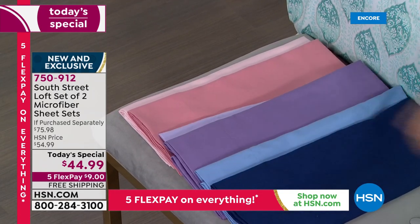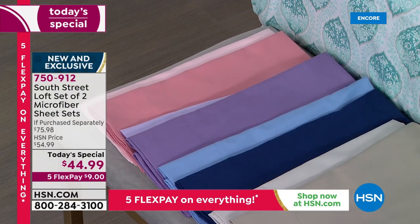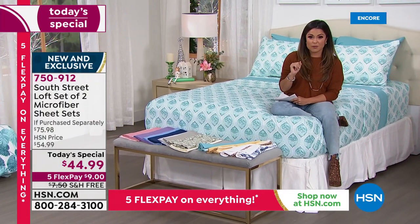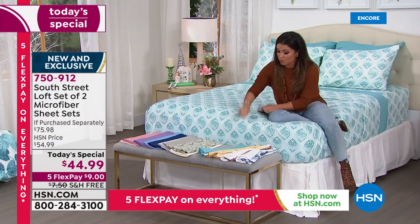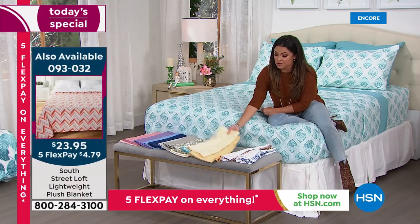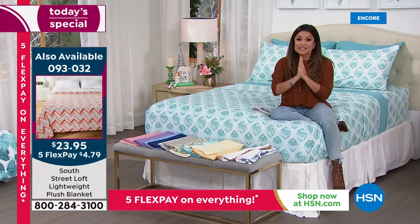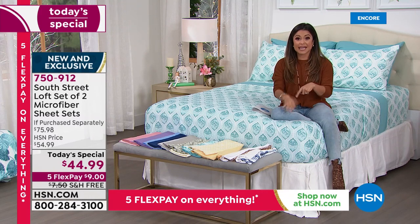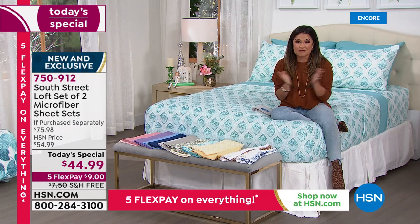All of these are sophisticated, comfortable, and high-quality. We also have matching blankets available — item number 093-032. This value has not been seen since 2013. We have not had two full complete sheet sets together since then. And we have every size — twin, twin XL, full, queen, king, California king — all for $9 on flex with free shipping and handling.